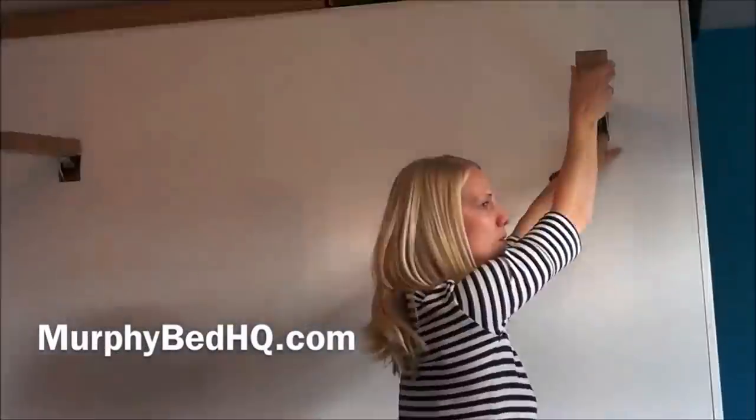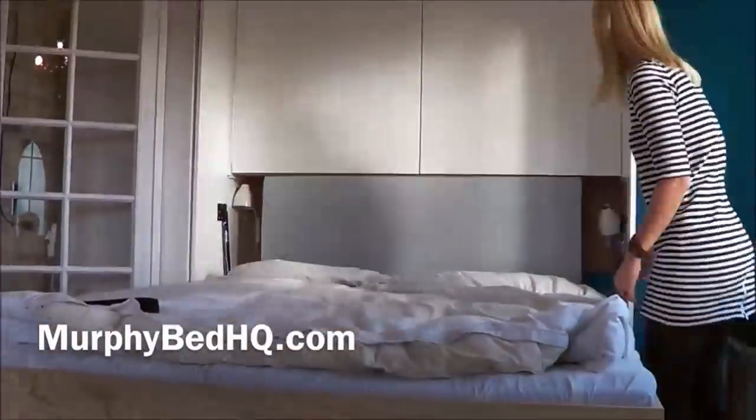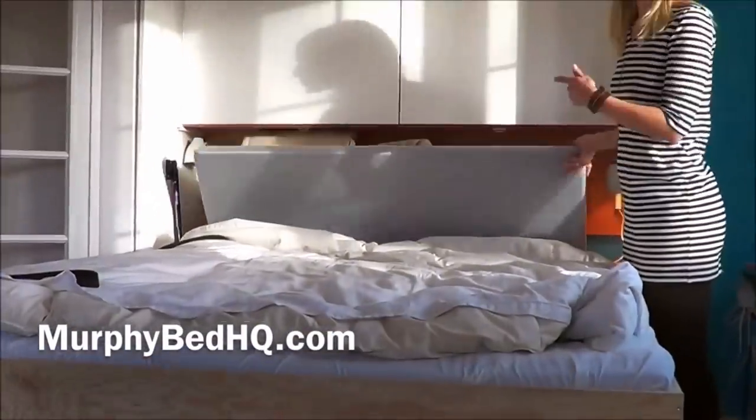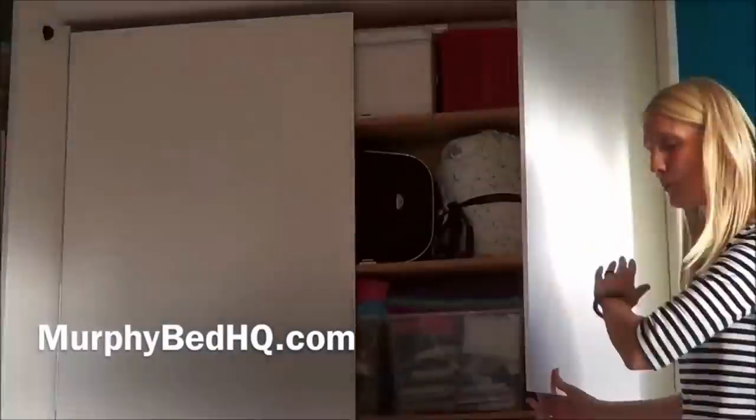5. If you haven't heard about Murphy beds, then you are missing a lot. Believe it or not, they have been around for a couple of years. This furniture can act as a table, sofa, and even a shelf. It is the kind of space-saving furniture that is worth buying.